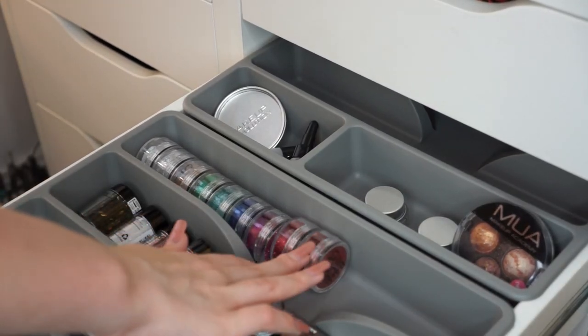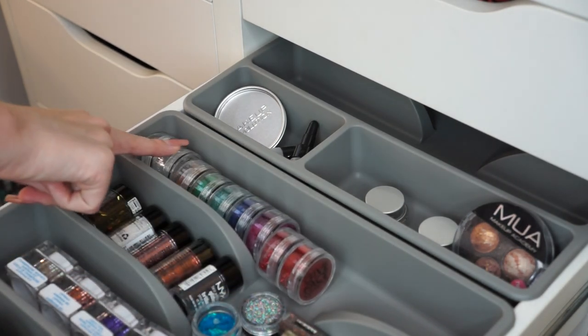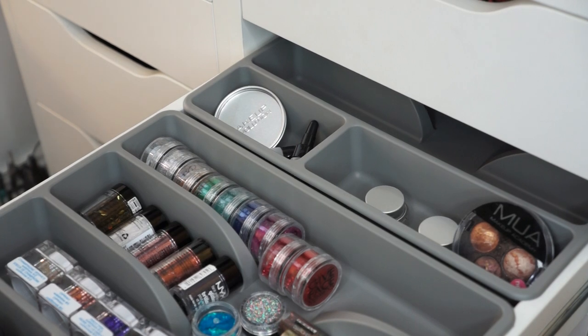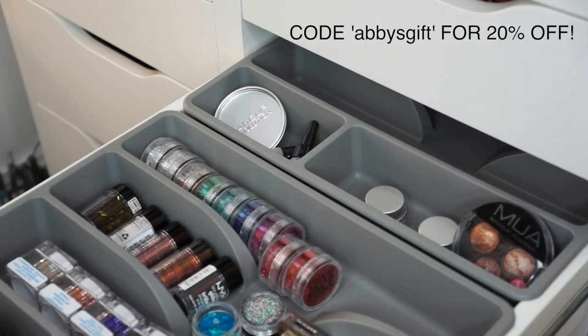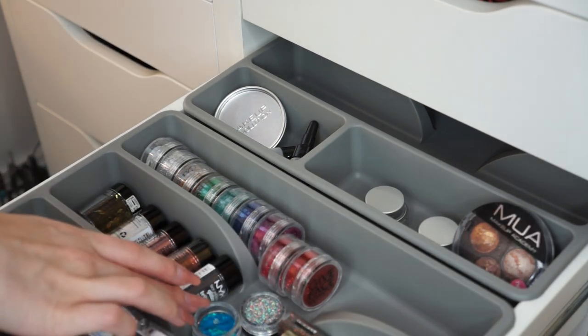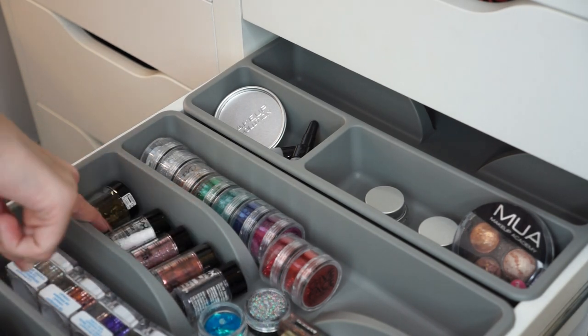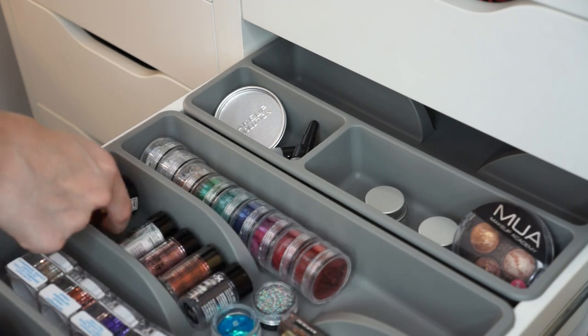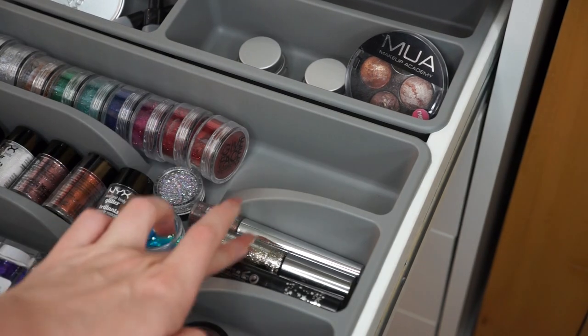Next drawer down is my glitters, glitter glues, and primers. The back section of this drawer has only recently grown a lot because I purchased all these glitters from Give Face Cosmetics — they have tons of glitters and they're only around a pound each, sometimes two pounds for the larger ones. I definitely recommend their glitters and I do have a discount code — it's not an affiliate link, they were just kind enough to give you guys this. I also have my NYX glitters which are very fine and very good for glitter cut creases.